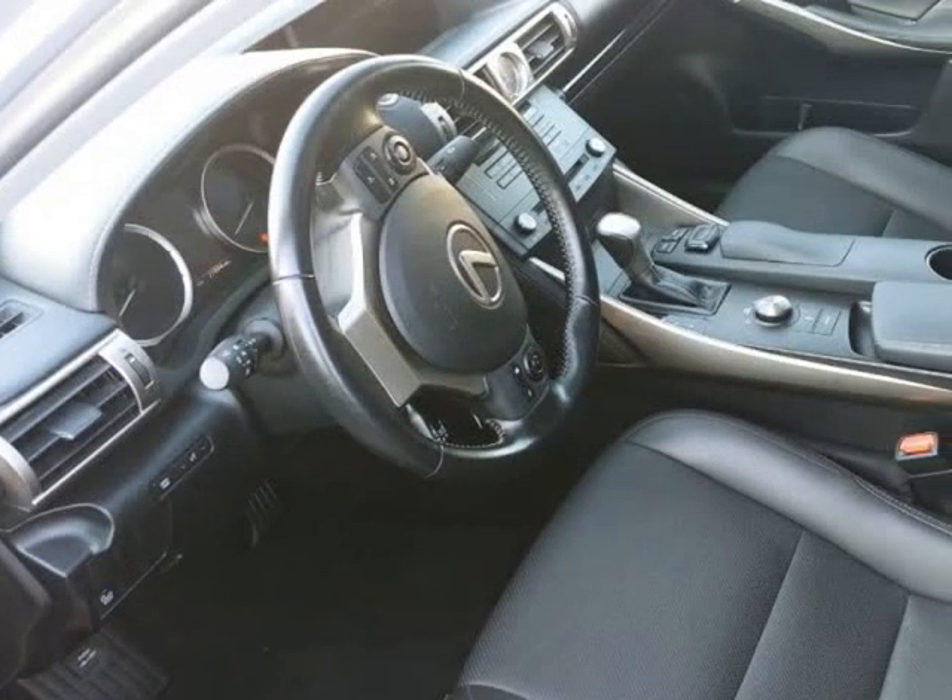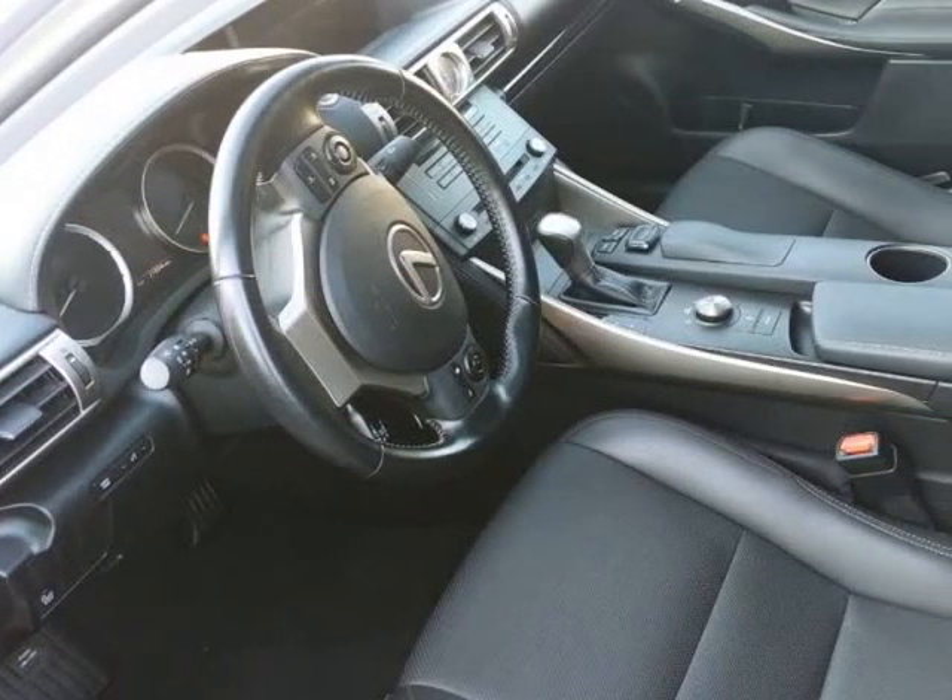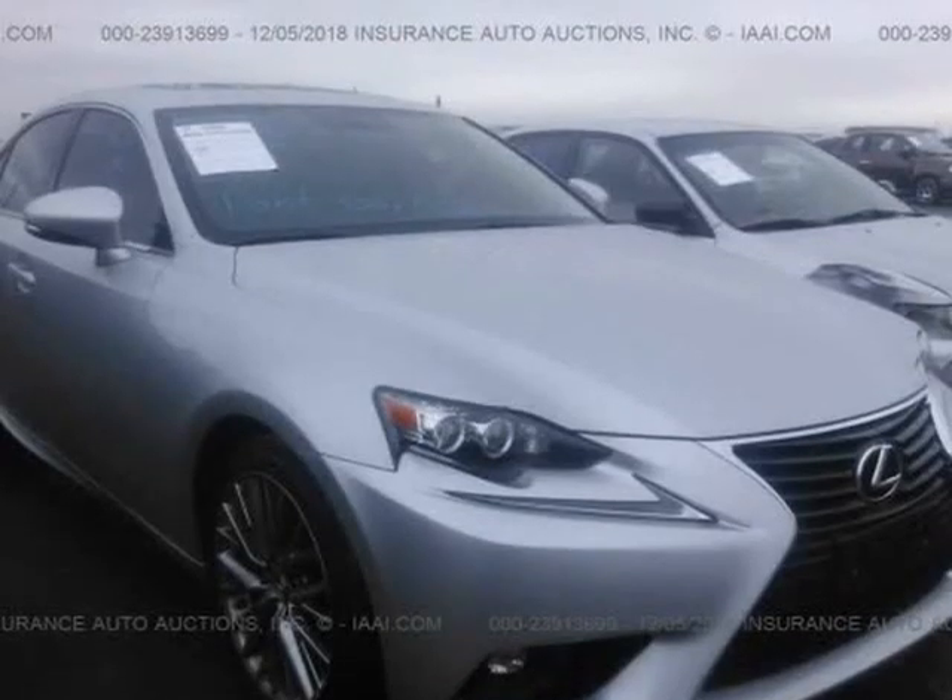Theft recovery vehicle. DC insurance loss pictures. Vehicle was driven from the insurance yard — nothing stolen, no damage, just needs a bath.